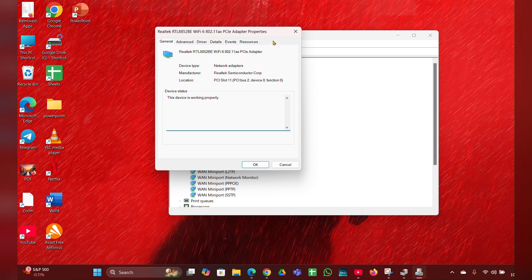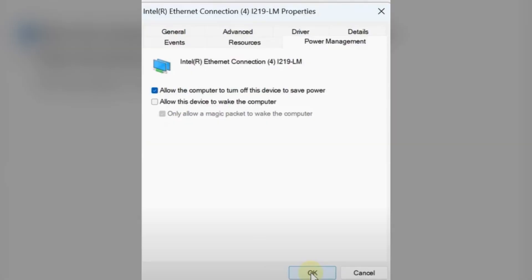Look for the Power Management tab and click on that. Then uncheck the option that says 'Allow the computer to turn off this device to save power.' Uncheck it, then click OK and close it.